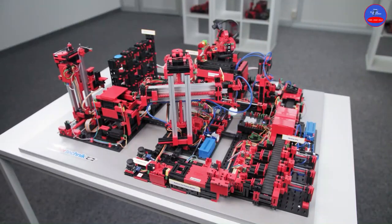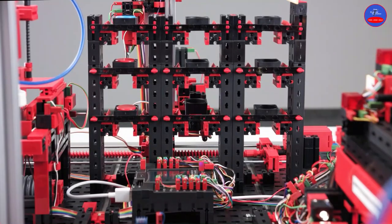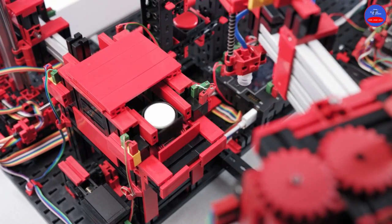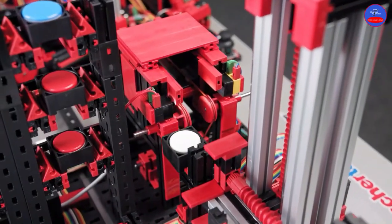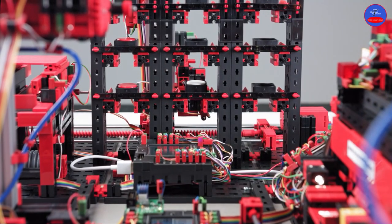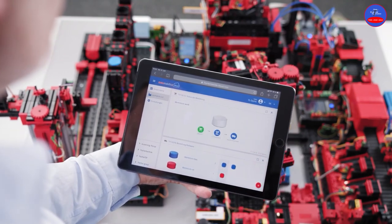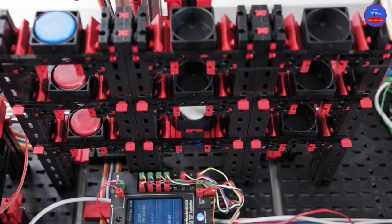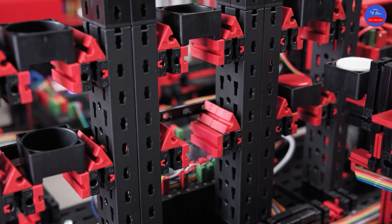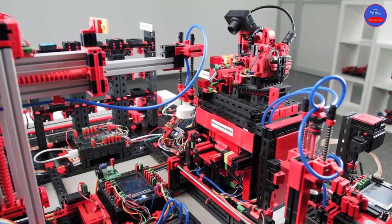The vacuum gripper places suction on the material and transports it safely to the high bay warehouse. The first-in, first-out principle applies to outsourcing — the goods that were stored first are also the first to be removed. Ordering material is triggered online on the dashboard, where the desired product and the corresponding color are selected in the customer view and placed in the shopping cart. Customer-specific production takes place in lot size one.